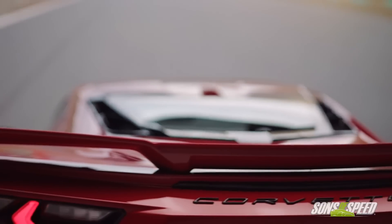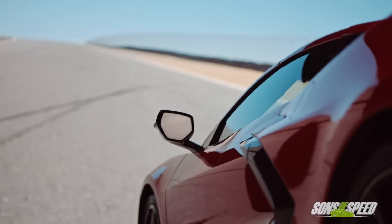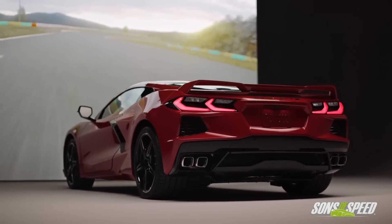Someone at Corvettes at Carlisle had a whole thing about how he misses the manual — he was getting almost angry about it — but then when we were done talking, he said, 'Oh, I do have one on order.' And that's the thing — I think the car is going to do very well as it sits. We would like to see a manual for sure, but we'll reserve judgment on how it drives until we get a chance to drive it.